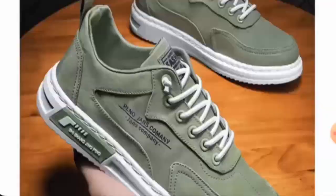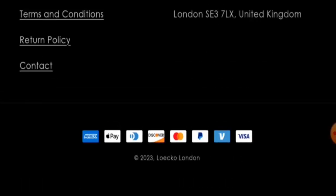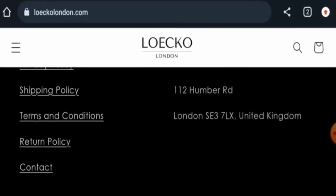Next we'll check the policies. Starting with their payment types — they have multiple payment options. You can pay via Amex, Apple Pay, Discover, Mastercard, PayPal, Visa, and so on.